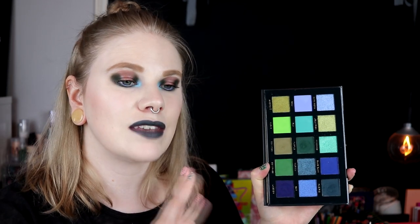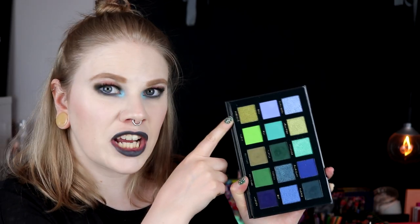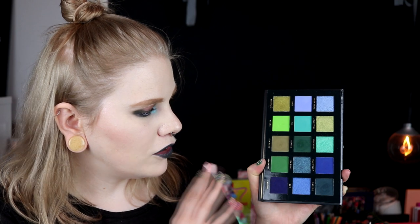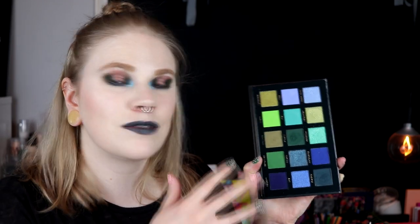Now we only have four left — this was the hardest part for me. In fourth place is the Beauty Oceanic palette. It feels like I talk about this a lot. This is absolutely the one to buy if you're going to buy one blue and green palette. This Anemone shade is one of my absolute favorite shades ever, and the dark blues are so good. Everything in this palette is so so good, and I think everybody who loves green and blue should own this.